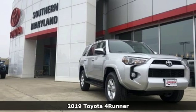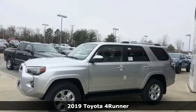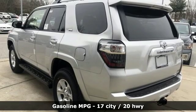Here's a new 2019 Toyota 4Runner. When you're looking for comfort, convenience, and quality, you think Toyota. And with features like these, every drive's a pleasure.